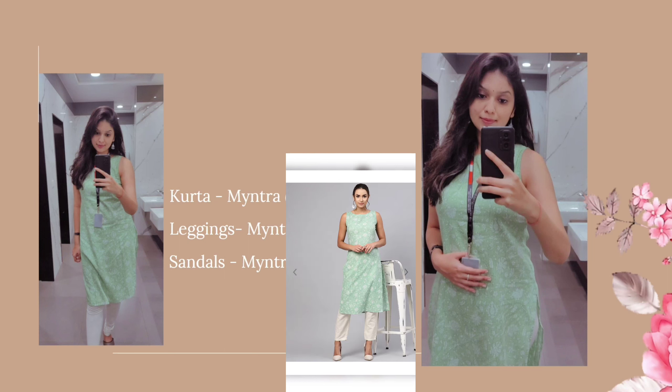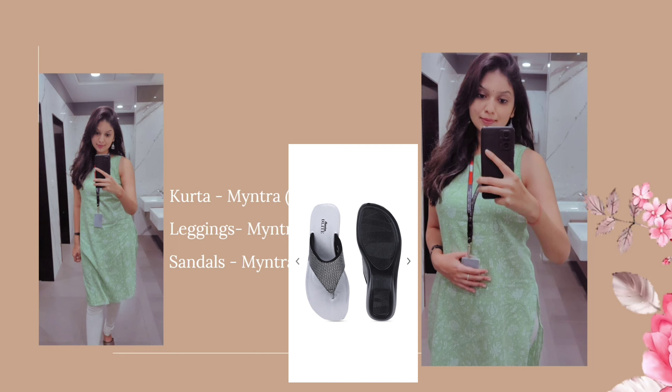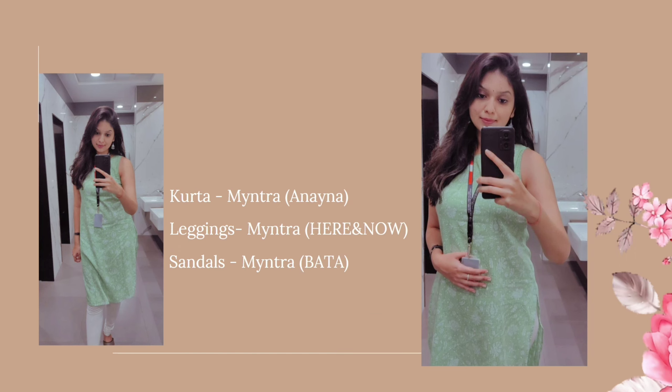I have provided all the links in the description so you can check from there. The white leggings are available on Myntra for 499. I am wearing black silver wedge sandals with this one — again from Bata — and it is really good for regular office wear. The heel height is 3 inches. I personally don't prefer much heel height because my height is 5'9, so I prefer 3 inches or less. This is the perfect footwear for day-to-day or office wear. You can make it a completely traditional look with white leggings, or pair it with jeans for a semi-traditional look.